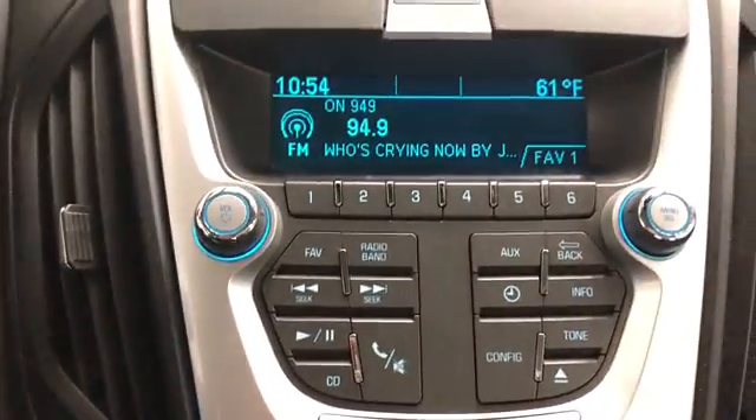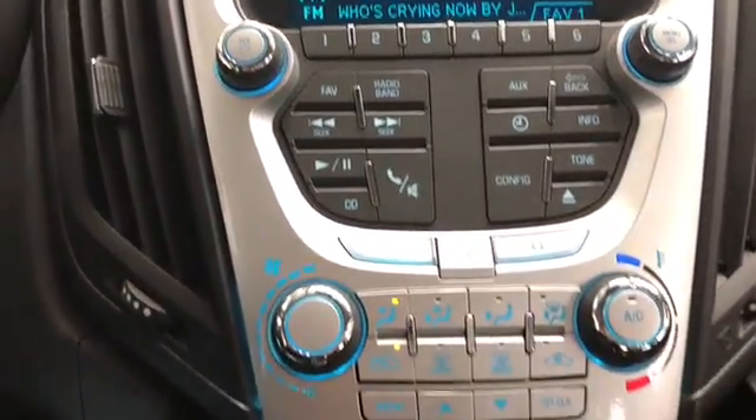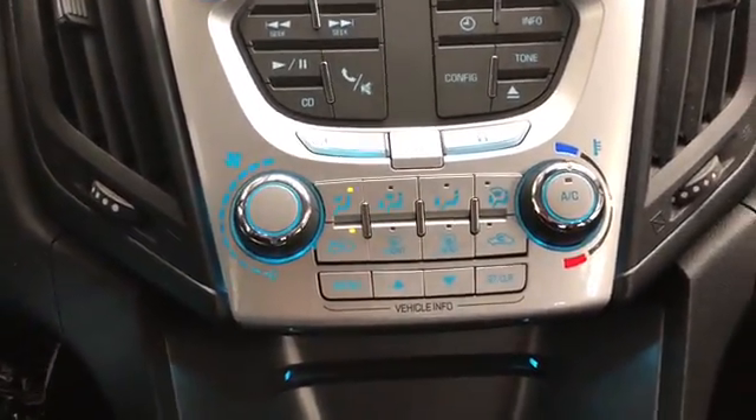You've got audio, Bluetooth, and cruise control on the steering wheel, power windows, locks and mirrors. There is your radio, climate control, and black cloth seats.